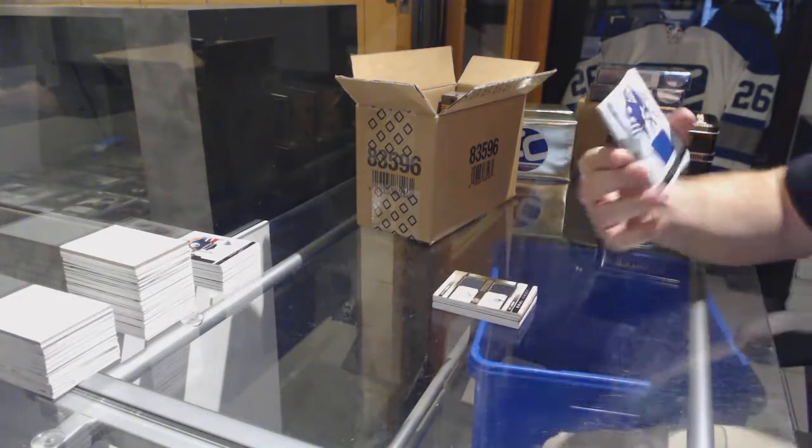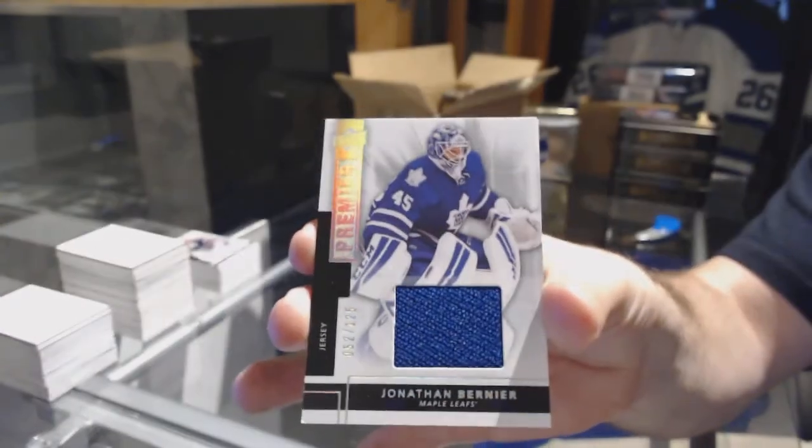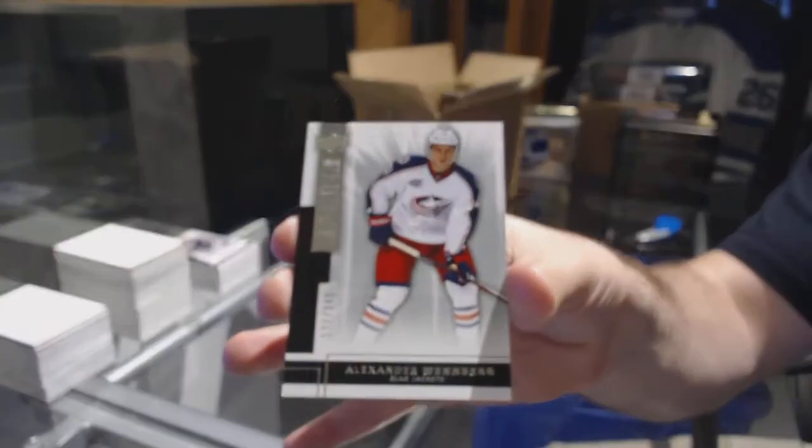For the Maple Leafs, the 125, Jonathan Bernier. And we've got for the Blue Jackets, 249, Alex Wenberg.